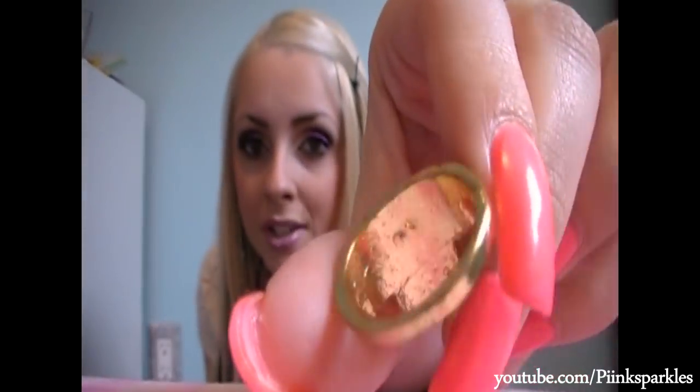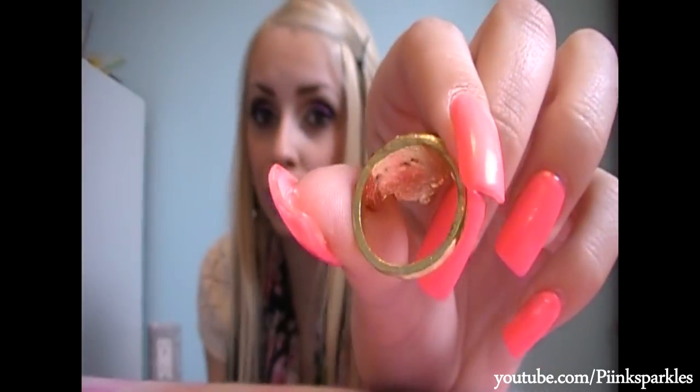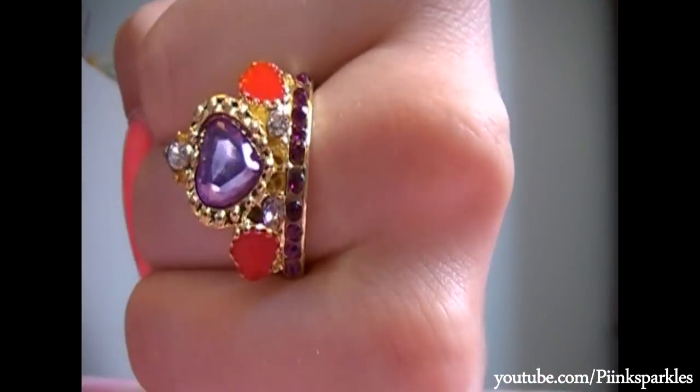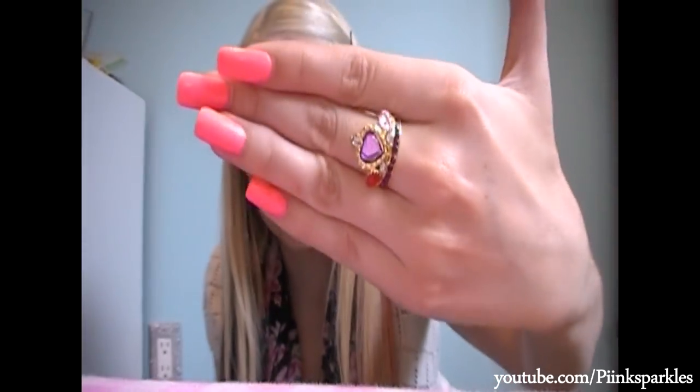The next ring that I got was this little crown. You really have to read the descriptions on eBay because I knew that this one wasn't adjustable from the pictures, so I made sure it was my size. I've bought rings on eBay in the past that weren't adjustable and were like a size 9 because I didn't read the listing fully — so just make sure you read all the ads fully. This one is adorable, just like a little dainty crown on your finger. I feel like a princess. This was $0.97 with free shipping.